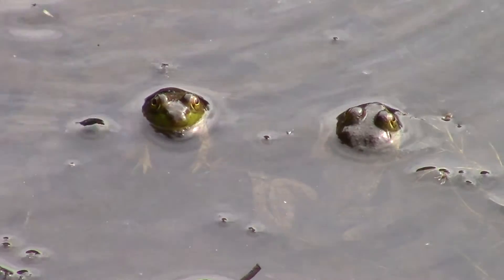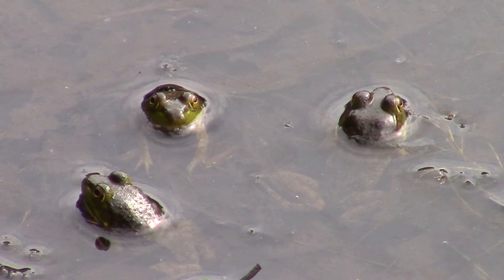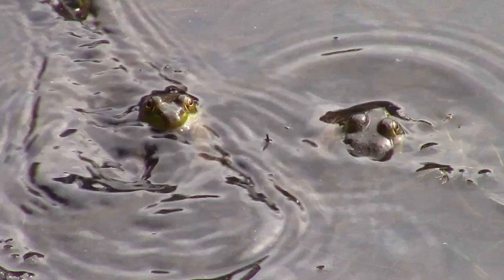We start the adventure with a couple of frogs jumping at normal speed and then slow motion.